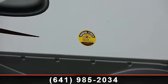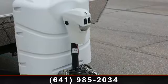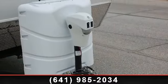An adventure awaits. Let us put you in the right RV for your family. Call now to schedule an appointment to our dealership.